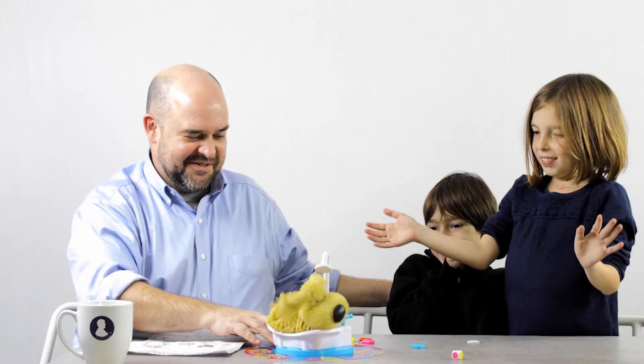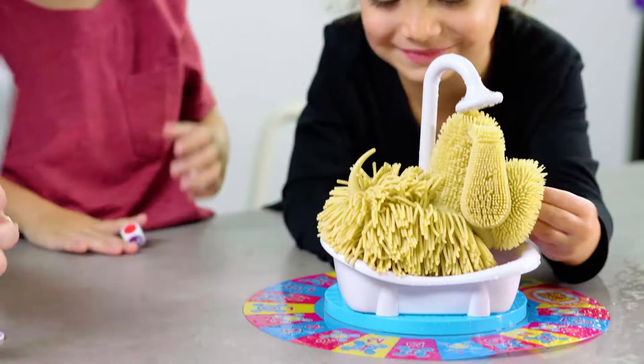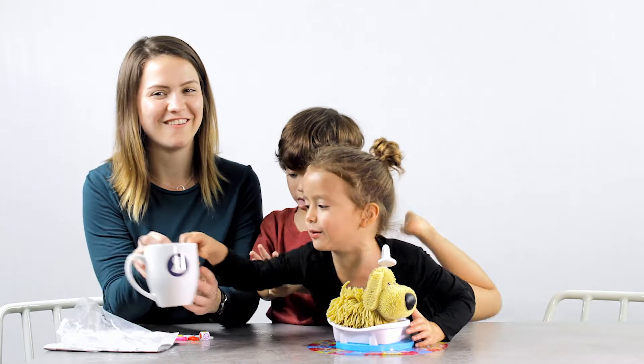What do you think, guys? Awesome! Yeah! It's a little wet. I'd consider $20 about how much they like it.